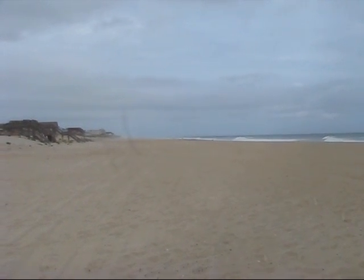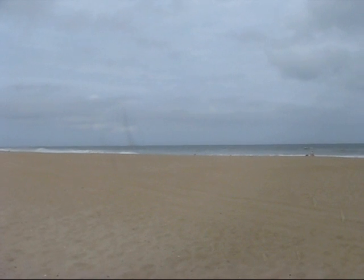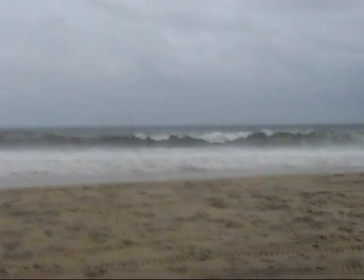The beaches are looking pretty empty. We do have some people out, but not too many. As you can see, the waves and the swell are starting to arrive. We should get tropical storm winds starting later today, and then hurricane force winds will start to arrive early tomorrow. The swell and the waves are definitely starting to build.